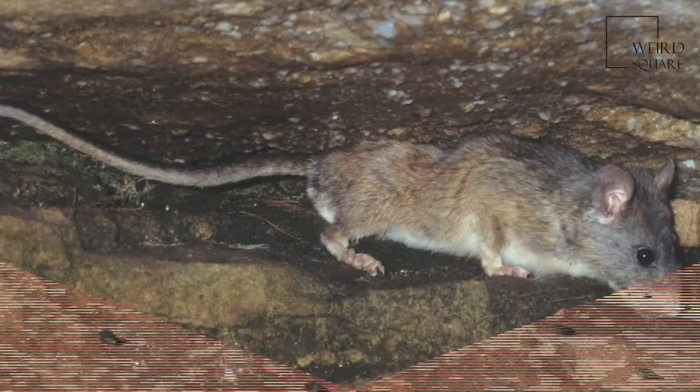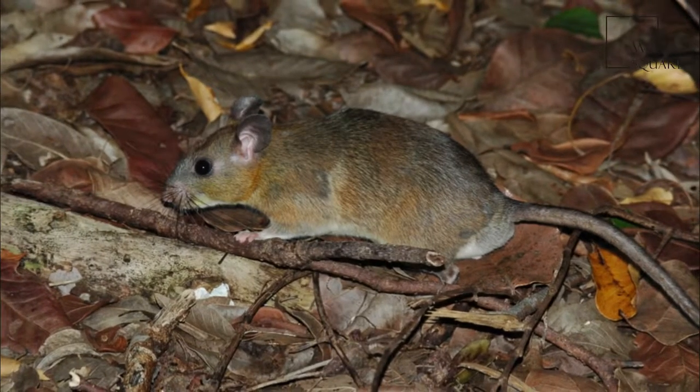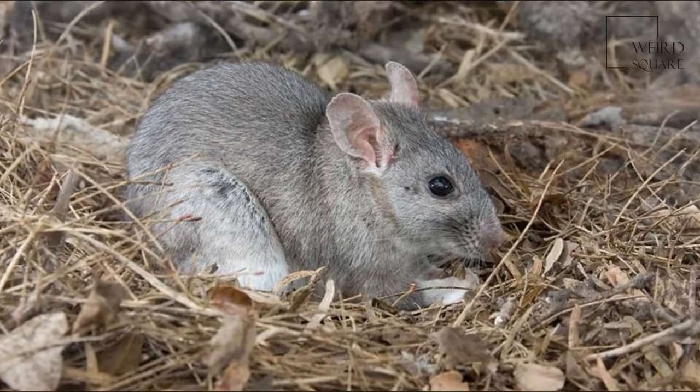The tail is squirrel-like, bushy, and flattened from base to tip. These woodrats are good climbers and have sharp claws. They use their long tails for balance while climbing and jumping, and for added warmth.